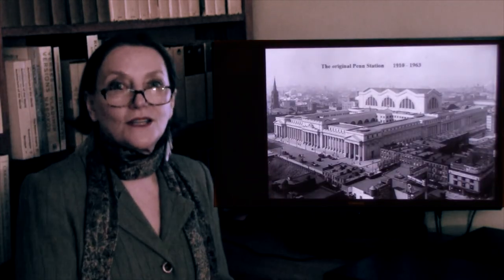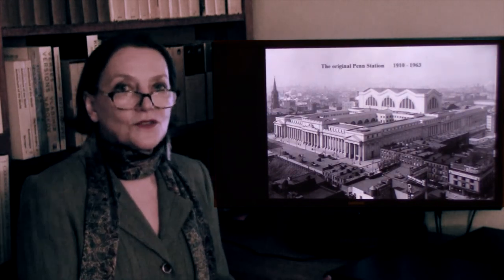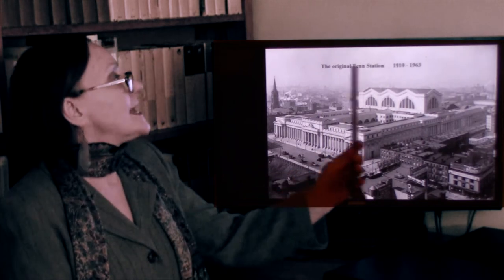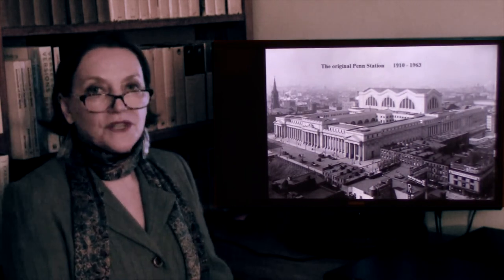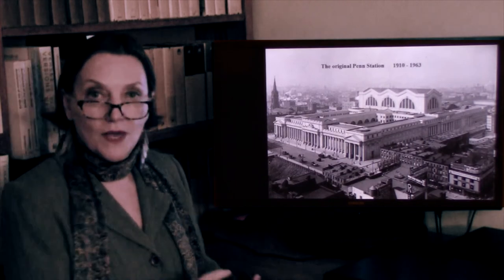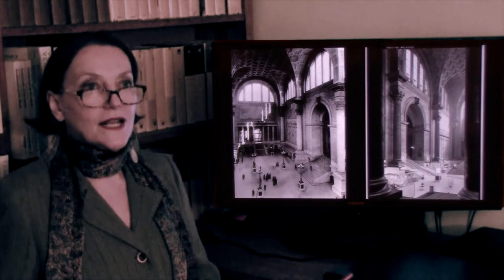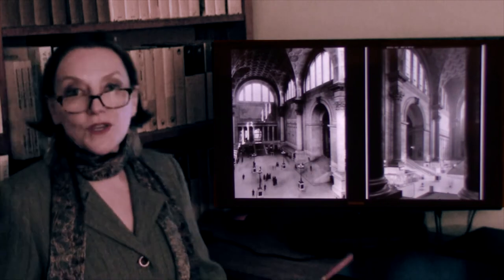Interestingly, the original Penn Station in New York was modeled on the baths of Caracalla, and it was stunning inside. But then the taste for modern art deprived everyone of reason, and the building was demolished. This is what Penn Station looked like. Thank God Grand Central was preserved — though even Grand Central pales in comparison to what Penn Station was. But it gives you an idea of what the baths of Caracalla could be like.